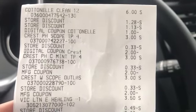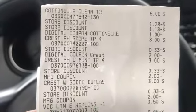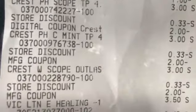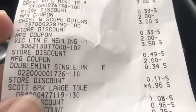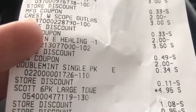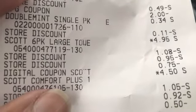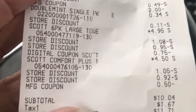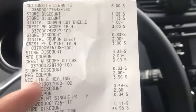Here's my receipt. The Cottonelle has two store discounts — one for the $3 instant discount and then the sale price. You can see all of the digitals that attached, and the manufacturing coupons for the Crest and the lotion. The double mint gum I grabbed because I was $0.10 short. You see the two store discounts: one for the $3 instant savings and one for the $5 off of $25. That's it — $11.71 after tax. Another successful trip at Dollar General!